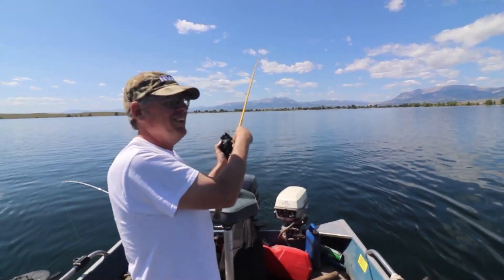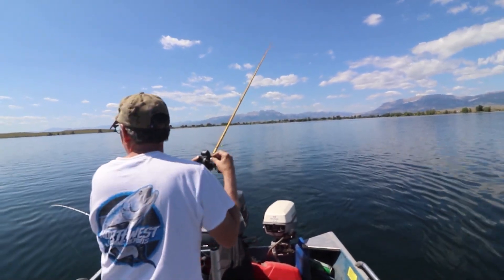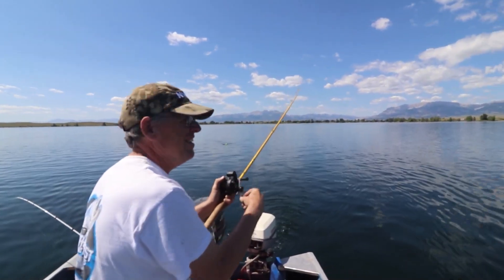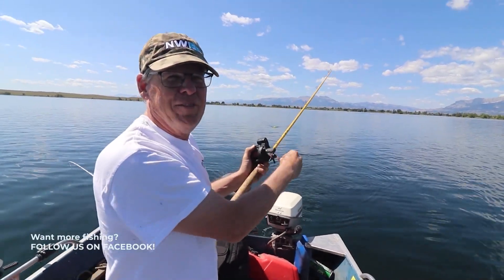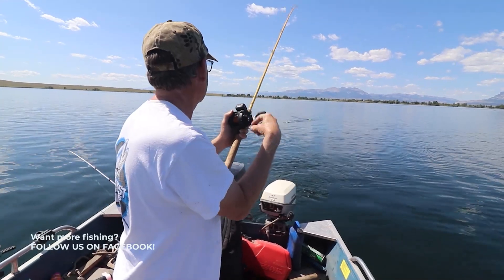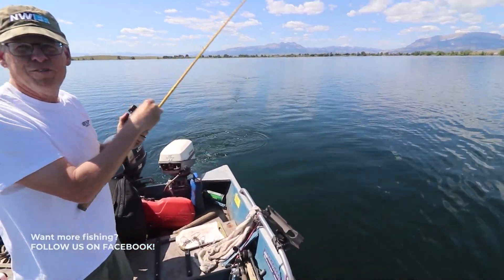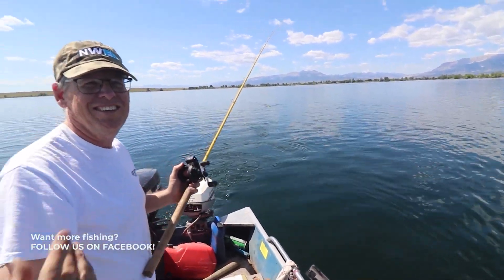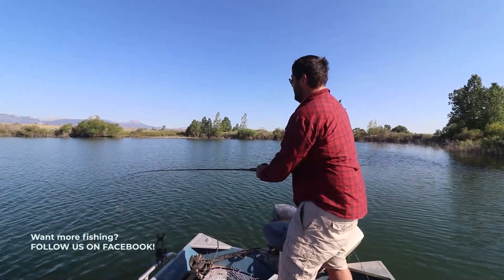Got the planer board! That was a bite. One of the perils of having planer boards on — I mean, this isn't really moving that much. There's a fish. He fell off. I think that was a kokanee too.